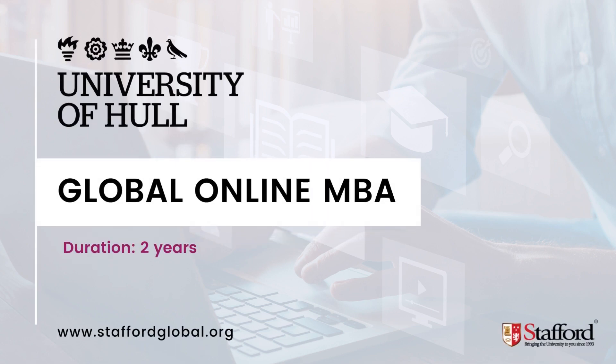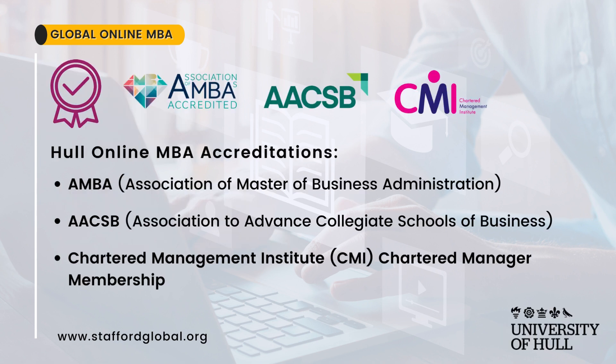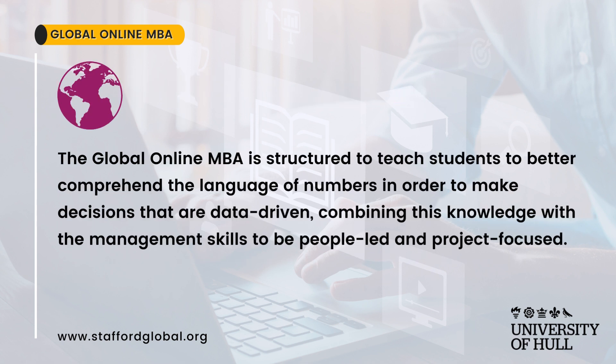The University of Hull Global Online MBA. Why choose this program? The University of Hull Global Online MBA is AMBA and AACSB accredited and includes Chartered Management Institute membership upon graduation. The program is structured to teach students to better comprehend the language of numbers in order to make data-driven decisions, combining this knowledge with the management skills to be people-led and project-focused.